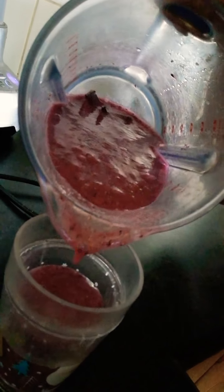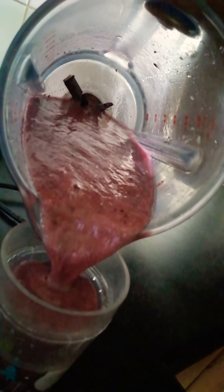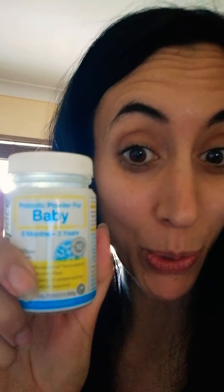It's first thing in the morning. Here we go, pouring the smoothie in — and this is Christina's. Just a little constipation tip: Christina used to get really bad constipation, so we put some special sprinkles, as we call it. It's baby probiotics — from six months to three years of age.